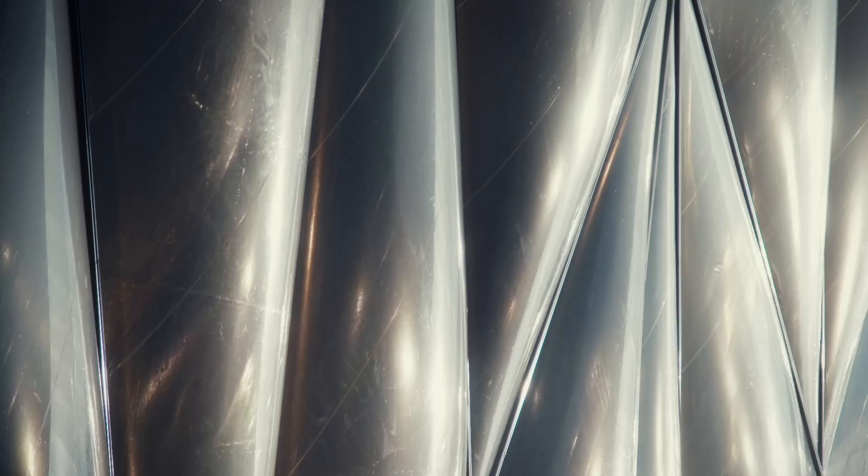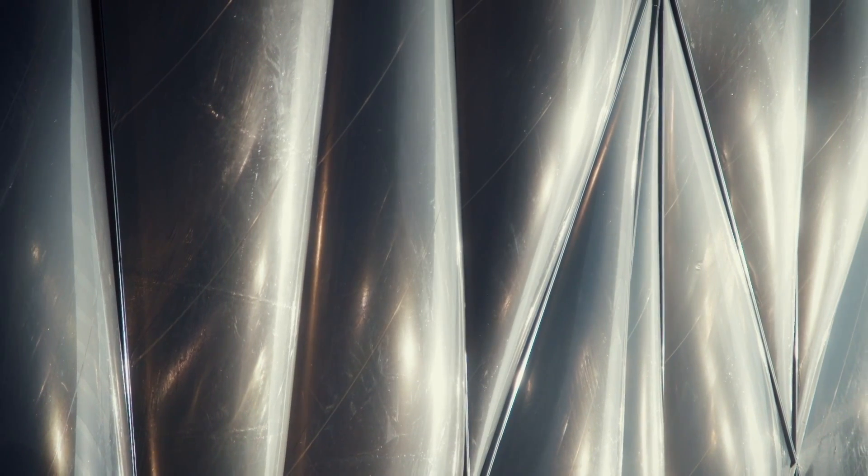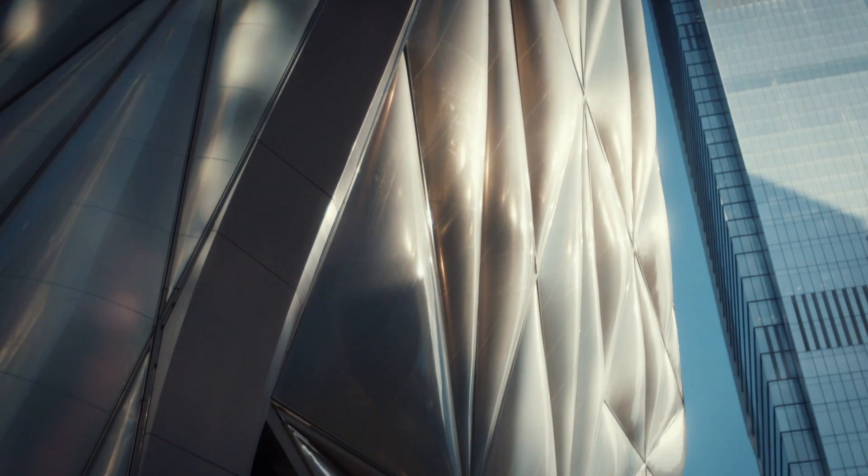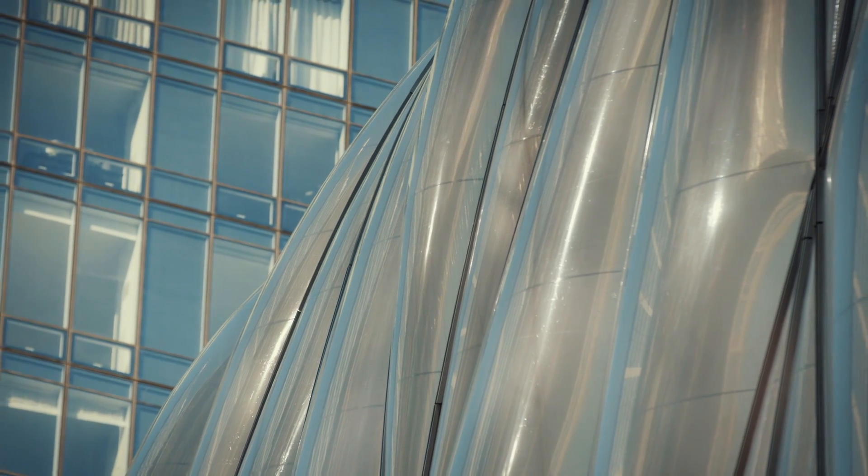So when it comes to the glazing, the team turns to a cutting-edge material rarely used in construction: ethylene tetrafluoroethylene, or ETFE for short, which weighs in at one-hundredth the weight of glass.